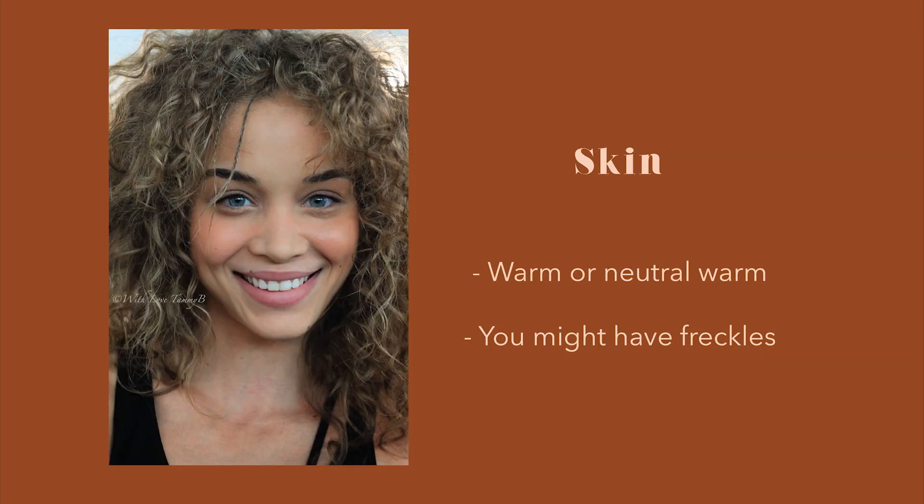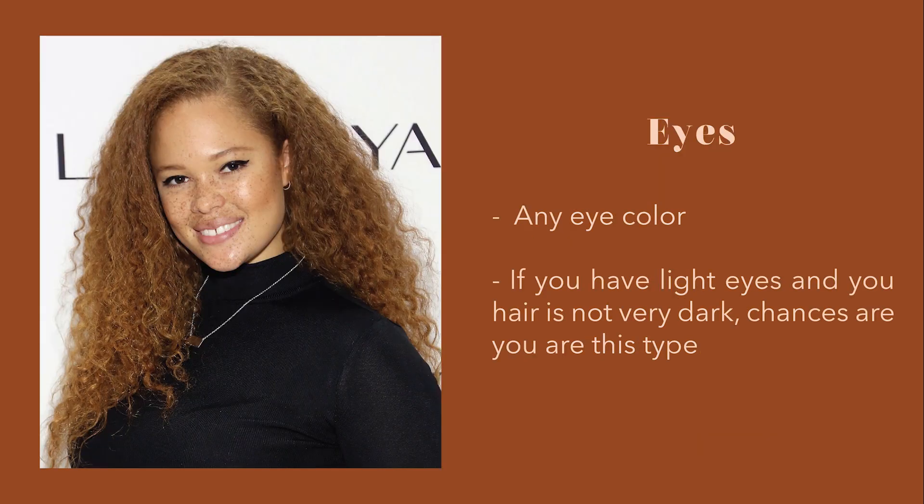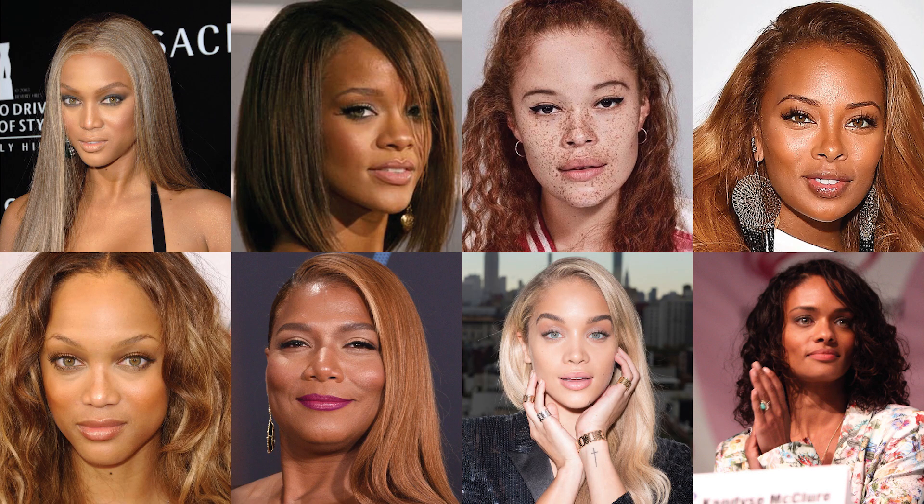Their skin can be warm or neutral warm, and you might have freckles. Their hair is usually very similar to their skin tone. If you are dark brown, you have dark brown, medium brown, or chocolate brown hair. If you are brown, medium to light brown hair. If you are light brown, light to medium brown hair. And if you are light-skinned, you have light brown or blonde hair. They can have any eye color. If you have light eyes and your hair is not very dark, chances are you are this type. Some examples are Mariah Carey, Eva Marcille, Candice Swanepoel, and Rihanna and Tyra Banks depending on their hair color.